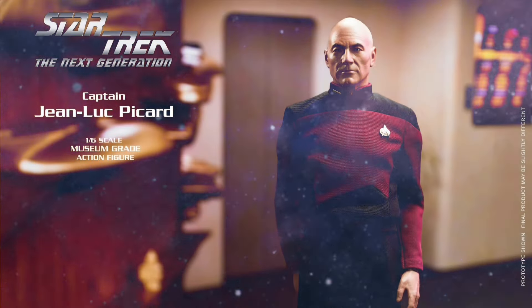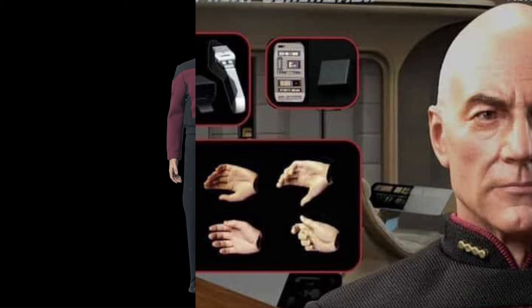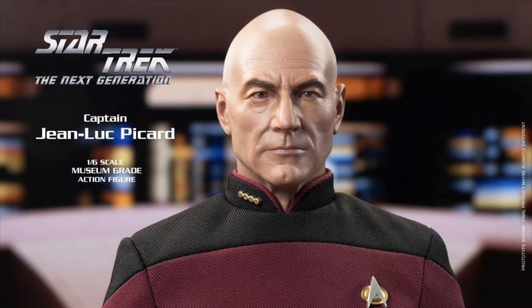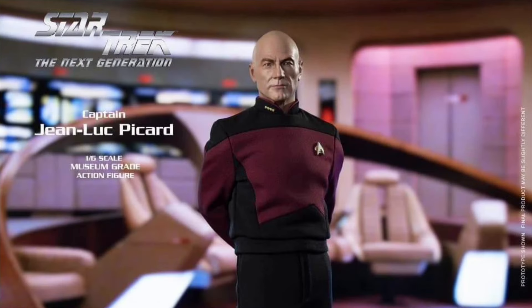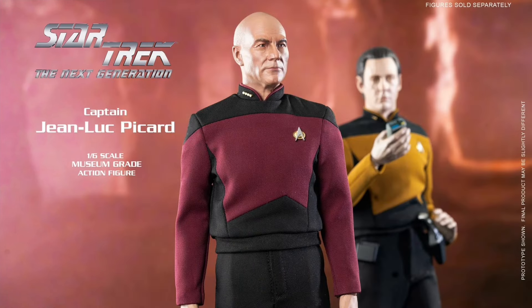EXO 6 Star Trek: The Next Generation Captain Jean-Luc Picard — Quarter 4 of 2024. There is an essential duty uniform version, which is basically the standard figure, at $195. He's 11.8 inches tall, with over 30 points of articulation, the red and black uniform, some extra hands, a phaser with holster, and a tricorder with holster.